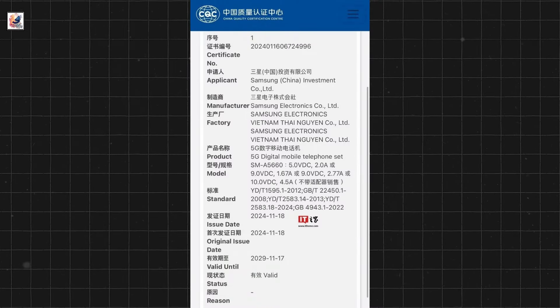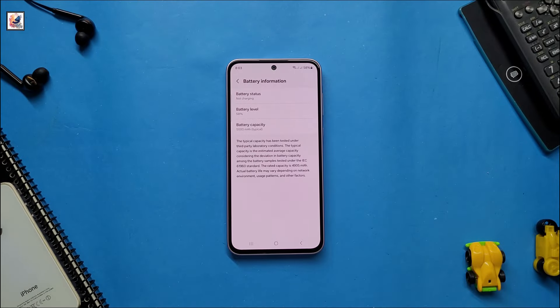The Galaxy A56 will also support 45W wired charging and has packed a 5,000 mAh battery.